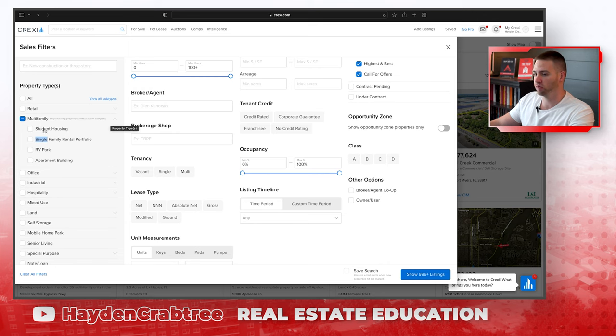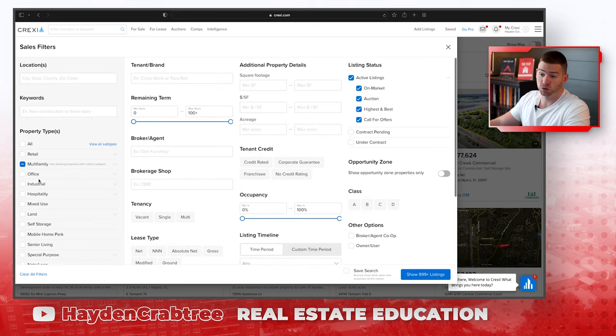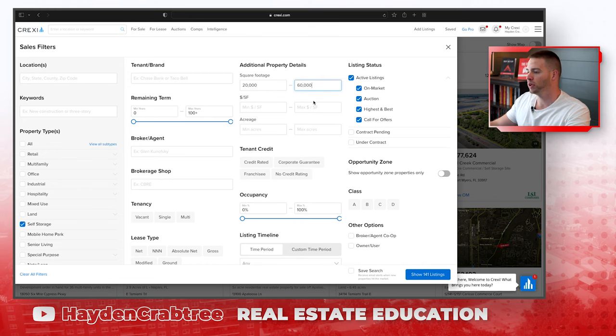LoopNet has a little bit of different filtering systems and they're both a little unique. As you can see here, they don't have mobile home parks listed. Mobile home parks is its own category. You kind of have to get familiar with both. What you can do is come to self-storage and filter for properties between 20,000 square feet, because anything under 20,000 feet isn't worth it. We don't want to buy too big of properties that are going to be competing with bigger hedge funds or huge REITs.